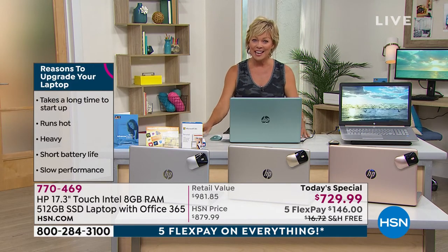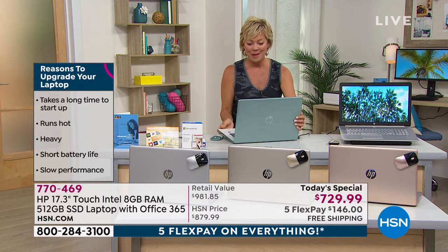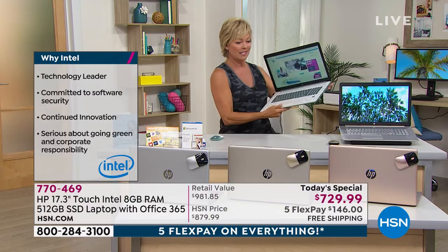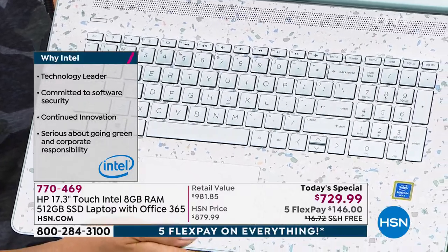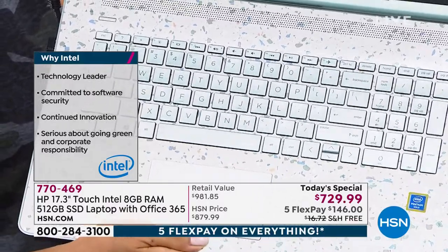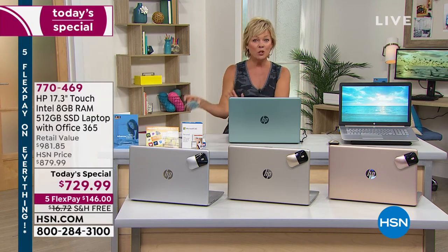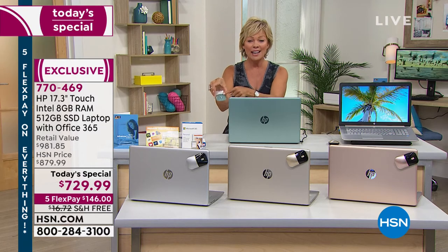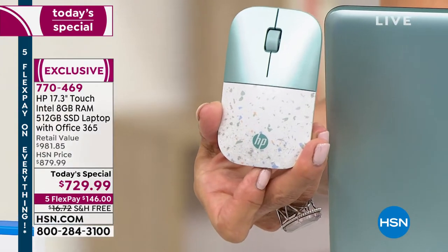The touchscreen is my personal favorite feature because we've all become so accustomed to touchscreens on our phones and iPads. This is touchscreen or traditional keyboard method. The keyboard is stunning — especially in the sage green with that terrazzo design, which is unique, modern, and special. It's the only color with that terrazzo keyboard, which is also backlit. You do get a mouse and it matches the color.